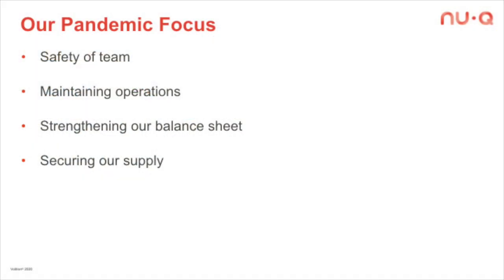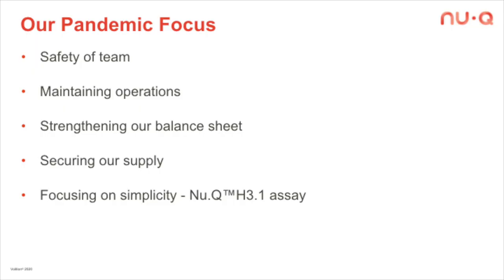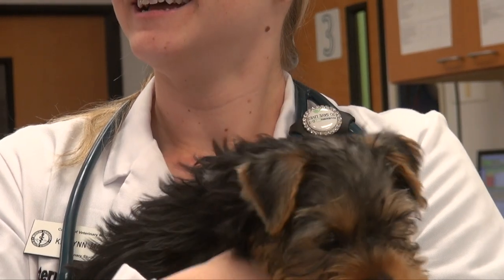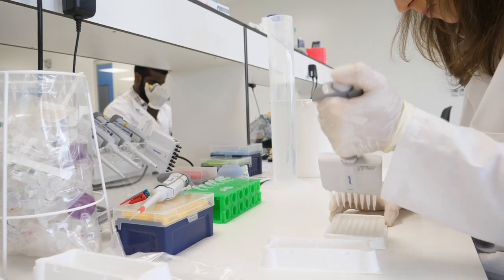We've also worked very hard to strengthen our balance sheet and secure the supply of our key components. We looked very carefully strategically at what we can do during COVID and what we can't. We decided we should really focus on simplicity — the things that we can do which are ready, product-ready, and that we can do during COVID. The vet side is a very key one. I'd also like to reiterate very strongly that we're still very serious about our marquee lung and colorectal cancer programs in humans, though those require much larger panels to get the accuracy we need.